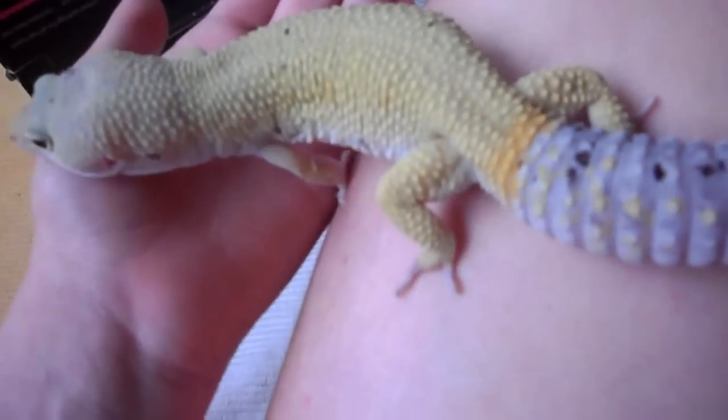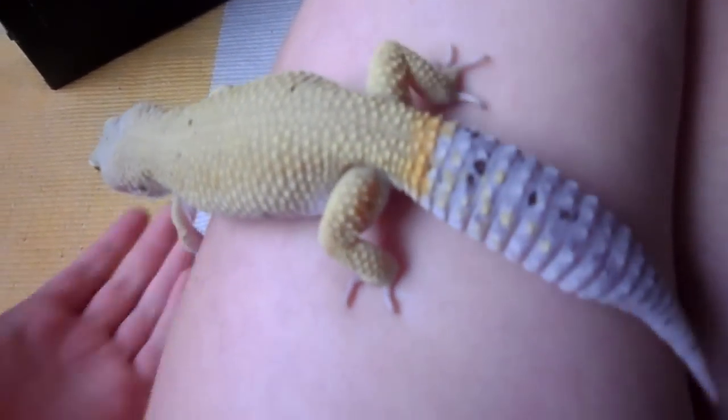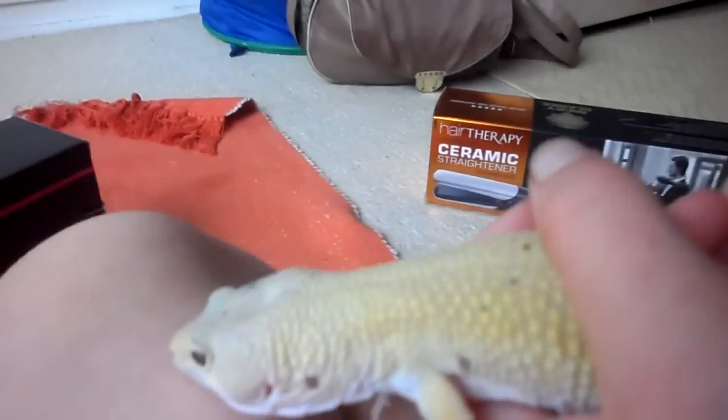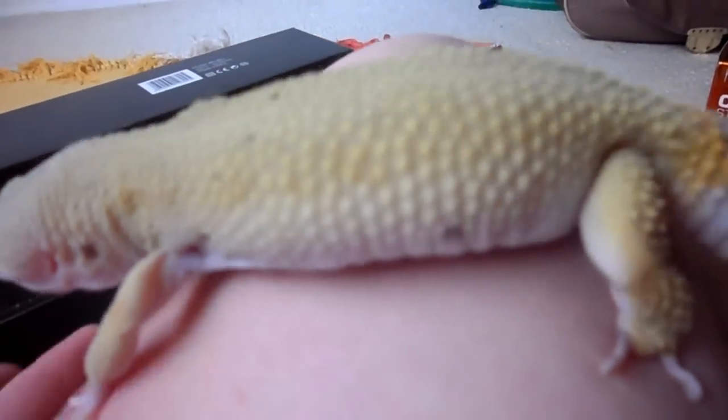Their skin is quite hard on the outside but on their bellies, their bellies are incredibly soft, so they're quite cute. Most people have never really seen a gecko like this before because as I said earlier, they think of them as the ones that are green and have like red tongues that stick out and grab flies.